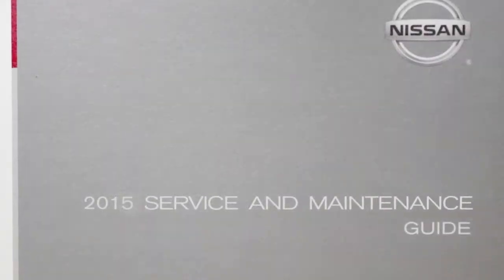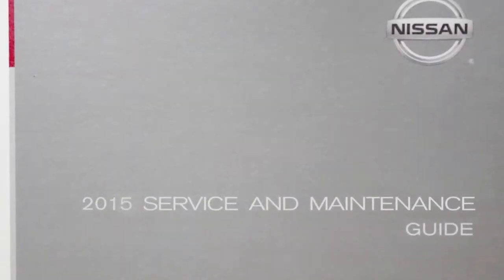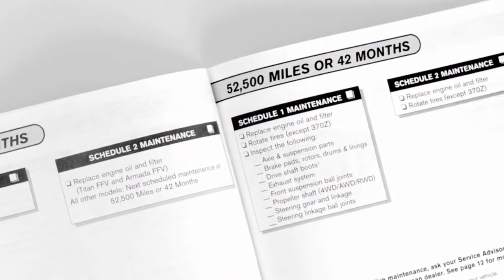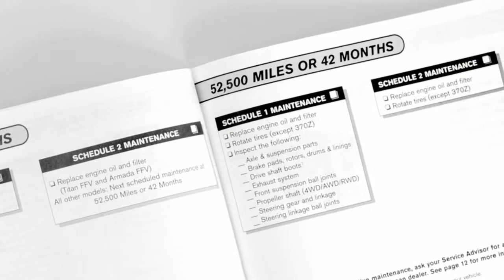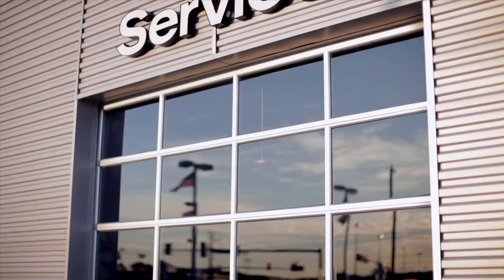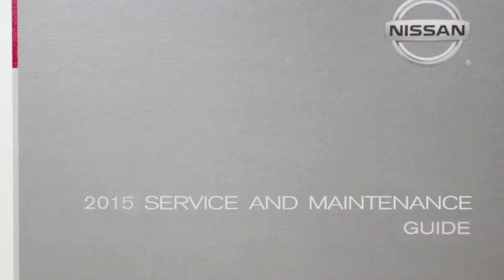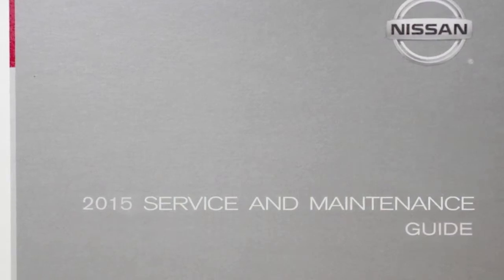You have also received a Nissan service and maintenance guide customized precisely to your vehicle and model. It contains comprehensive guidelines for when to have your vehicle serviced to keep your warranty in effect and to assure maximum driving performance. It's extremely important to follow the maintenance log in your Nissan service and maintenance guide.